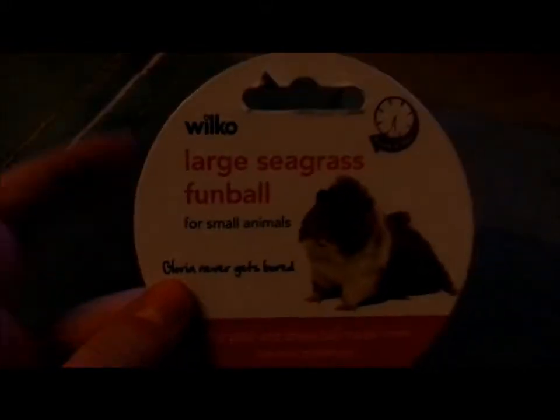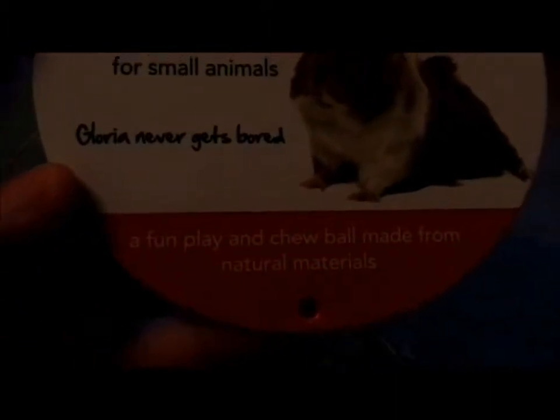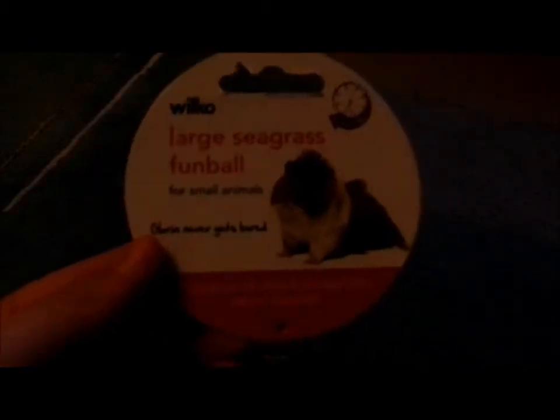The next thing I bought is for Lily and Coco — it's a Wooko large seagrass fun ball for small animals. It says 'hours of fun' and 'Gloria never gets bored — a fun play and chew toy made from natural materials.' It's seagrass, because it's called a large seagrass fun ball.